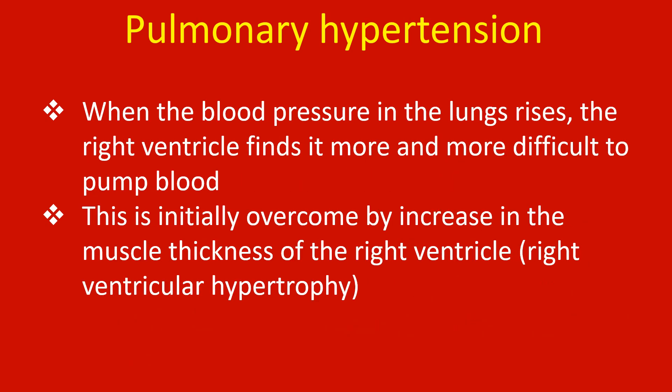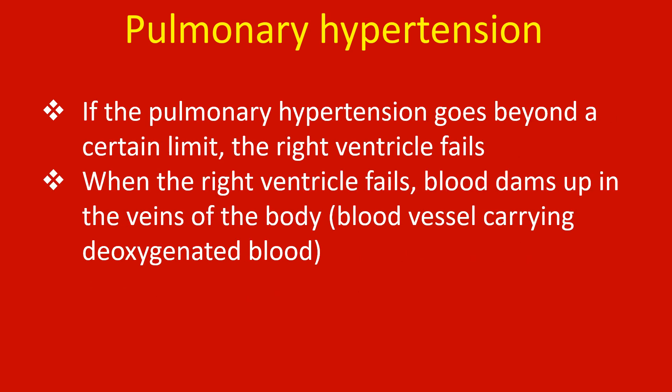When the blood pressure in the lungs rises, the right ventricle finds it more and more difficult to pump blood. This is initially overcome by an increase in the muscle thickness of the right ventricle — right ventricular hypertrophy. If the pulmonary hypertension goes beyond a certain limit, the right ventricle fails.